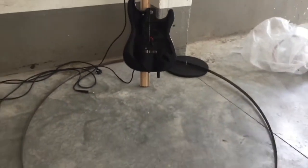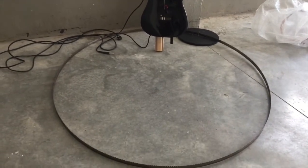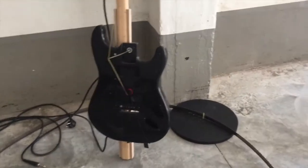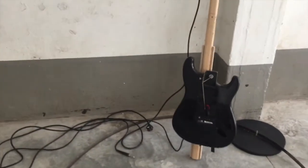Ideally the sculpture would move: the engine would set the saw blade in motion and make it touch the string of the amplified guitar. Unfortunately the amplifier is not here, the work is not installed and there is no movement because we don't have electricity.